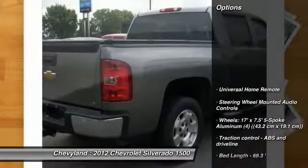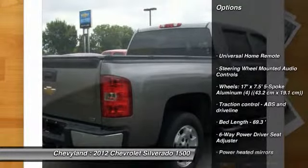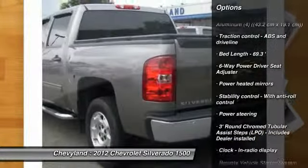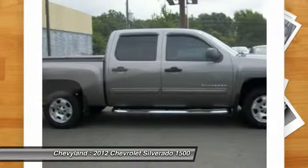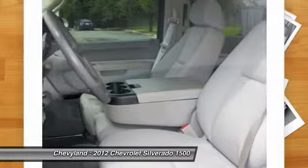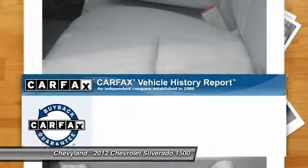Here are some of this vehicle's great options: stability control, traction control, power steering, automatic transmission, front air conditioning, cruise control, universal garage door opener, remote power door locks, passenger airbag, compass.